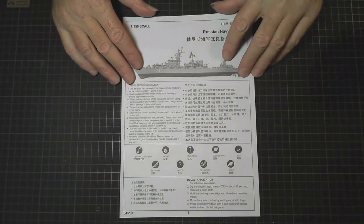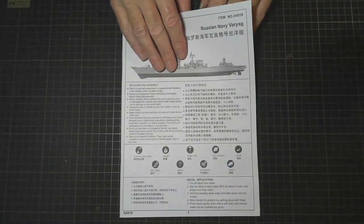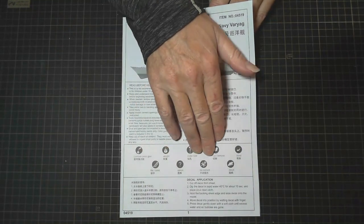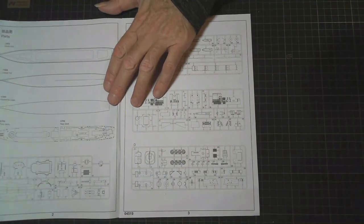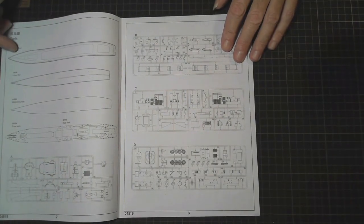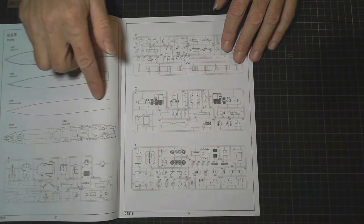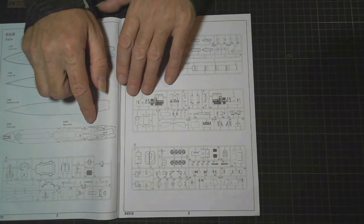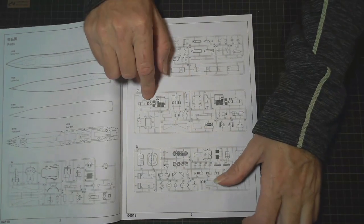So, the instructions — the usual on the front: warnings and what all the different signs mean throughout the manual. Here we have parts: there's an upper hull, lower hull, full hull, and a waterline plate. Then we've got the front deck and rear deck. Then we've got sprues A, B, C and D.